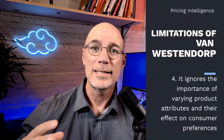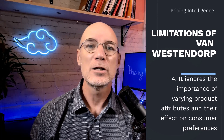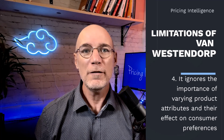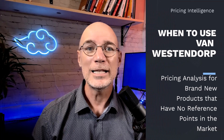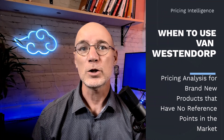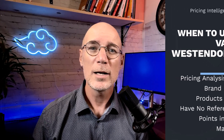Fourth, the Van Westendorp PSM is primarily focused on price range and sensitivity and does not explicitly consider other product or service attributes. It may overlook the importance of attribute-level trade-offs and the impact of attribute preferences on pricing decisions, hindering a comprehensive understanding of customers' preferences and willingness to pay. It's important to note that while the Van Westendorp PSM has its limitations, it can still provide valuable insights — especially when investigating completely new products that have no current substitutes or references to compare against, and for understanding acceptable price ranges. However, for more nuanced and precise pricing analysis, other methodologies such as conjoint analysis are highly recommended.